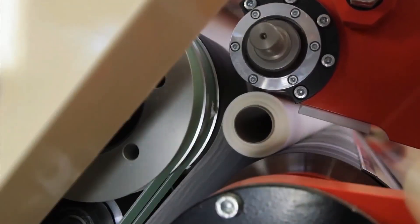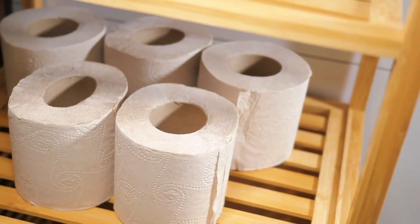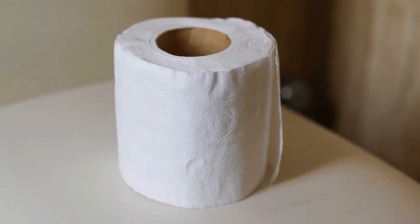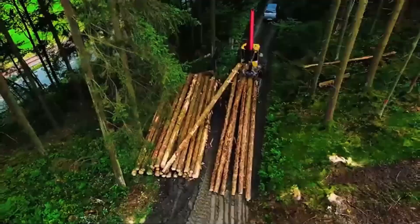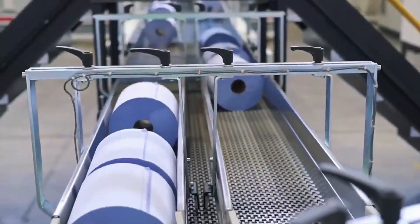Every day, around the world, 83 million rolls of toilet paper are produced. That simple product we all use daily in our bathrooms is part of a global industry worth billions of dollars, consuming resources equivalent to millions of trees each year. But how does a tree become a soft and absorbent roll of toilet paper?